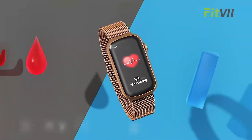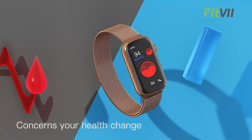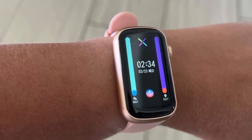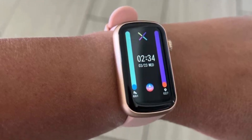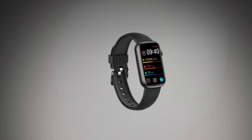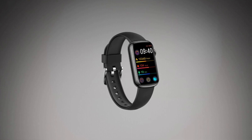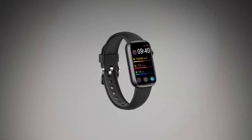In summary, the FitV Slim Fitness Tracker with blood oxygen is more than just a fitness tracker — it's a fashion accessory that offers a comprehensive range of features to help you achieve a healthy lifestyle. From heart rate and blood pressure monitoring to sleep tracking and all-day activity recording, this tracker is an excellent investment for anyone looking to improve their health and well-being.